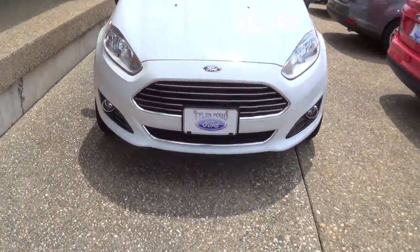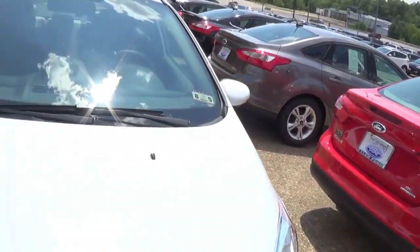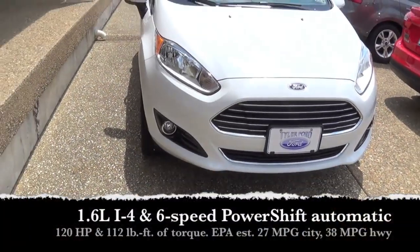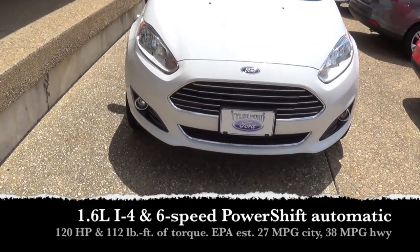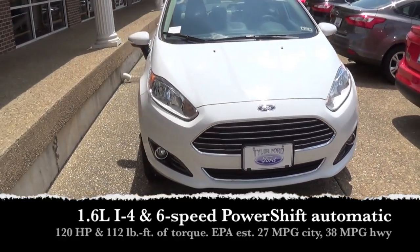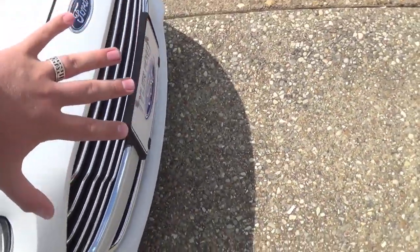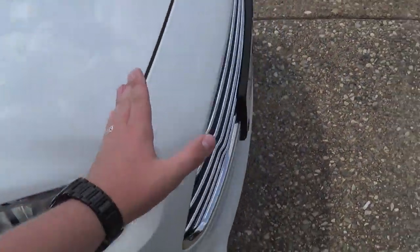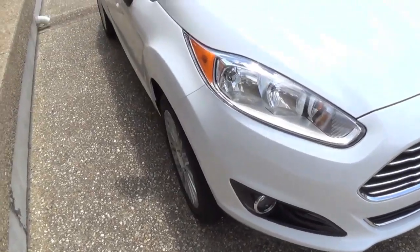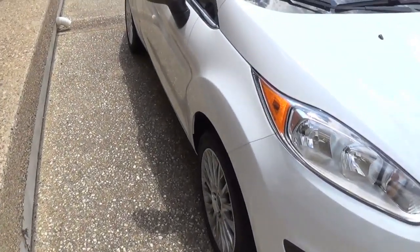We'll go ahead and start off with the front end, which is where my main complaint with the new Fiesta is. Some people call my Fusion a pissed off catfish, but no. This new Fiesta is the royal definition of pissed off catfish, whiskers and all. I like it somewhat, but I think the front end — the grille — is pushed too far out from the rest of the car. The car should end about here, but then you have this much more just for the grille. It looks a little too guppy-ish.